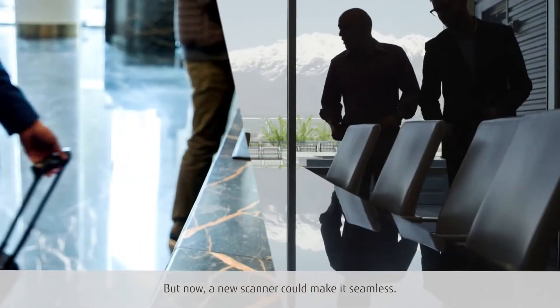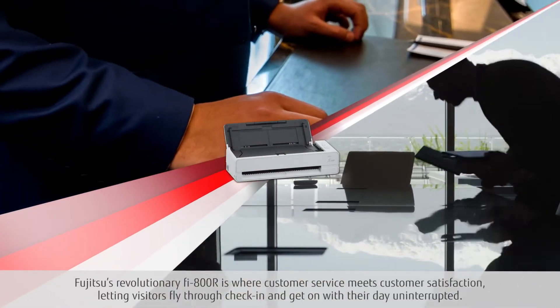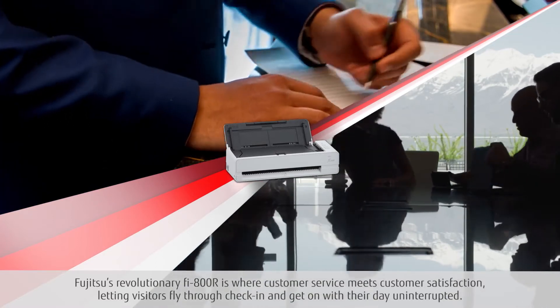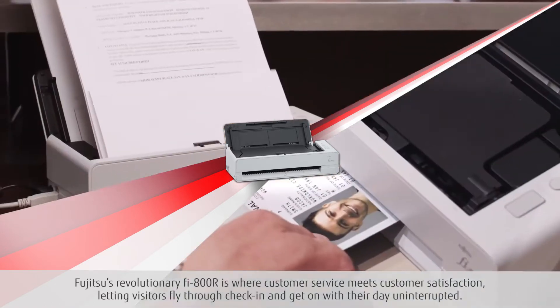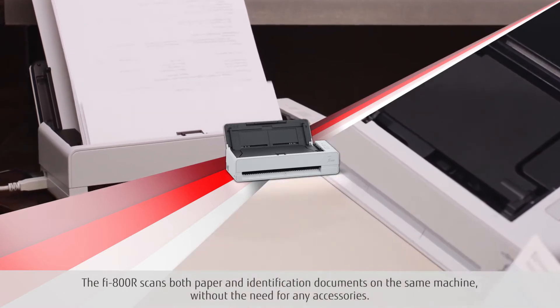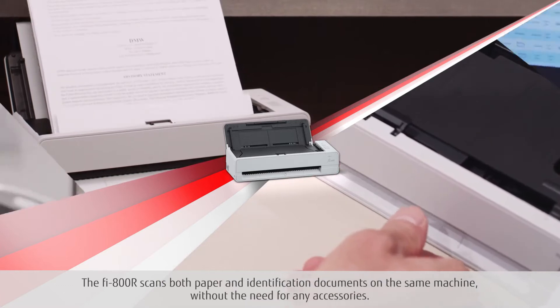But now, a new scanner could make it seamless. Fujitsu's revolutionary Fi800R is where customer service meets customer satisfaction, letting visitors fly through check-in and get on with their day uninterrupted. The Fi800R scans both paper and identification documents on the same machine, without the need for any accessories.